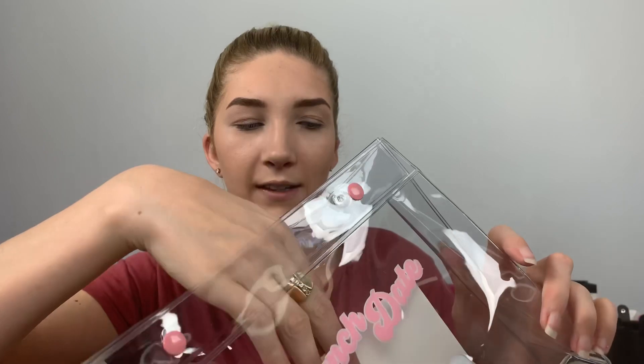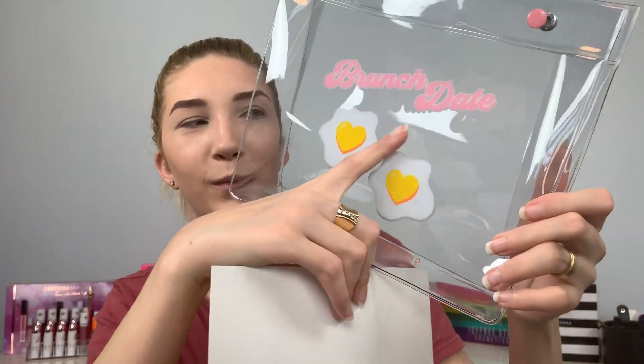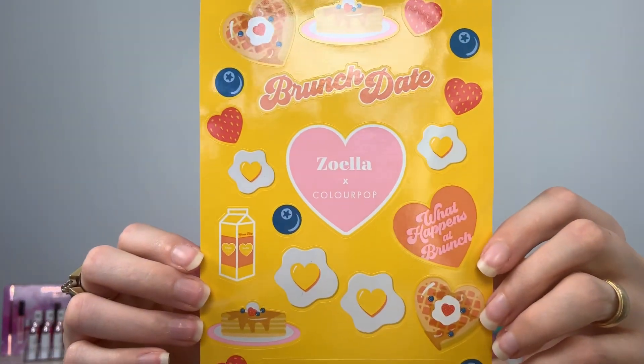Next up, there is a pressed powder highlighter in the shade Swipe Right and it is $8. There's also a blush in the shade Soulmate that is also $8. The prize piece of this collection is the Brunch Date pressed powder eyeshadow palette — I'm super excited about this, it's $18 if you were to buy it by itself. The last part of this little kit is the makeup bag, which if you wanted just the bag it is $10. It's a pretty decent sized bag that fits all of that with the boxes in it, and it also came with a sheet of stickers. Look at how cute they are.